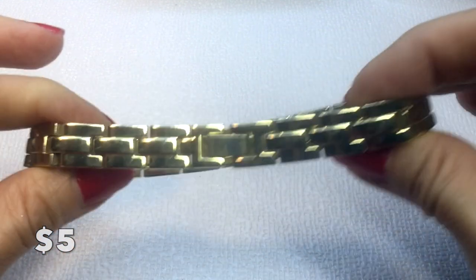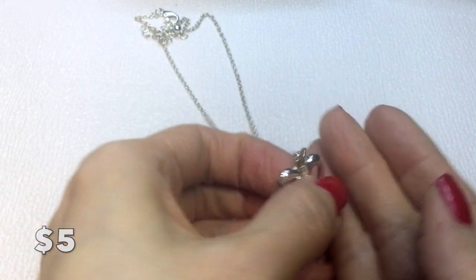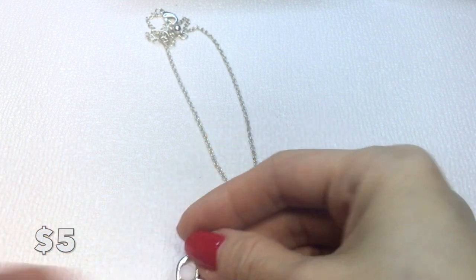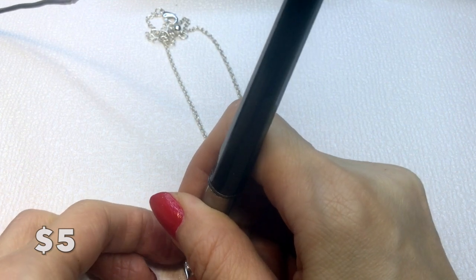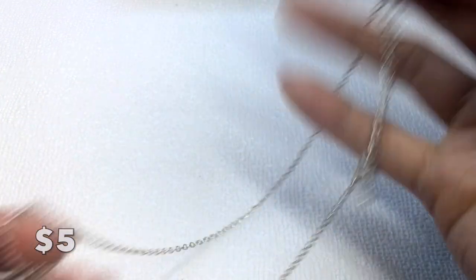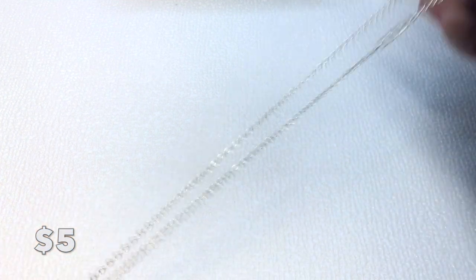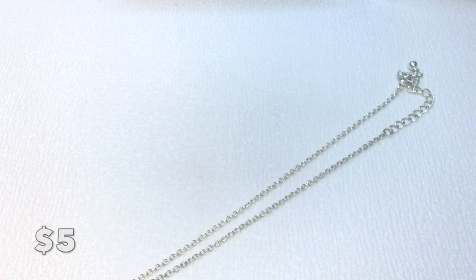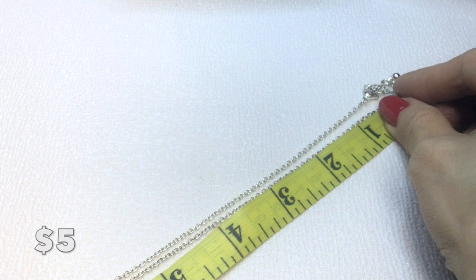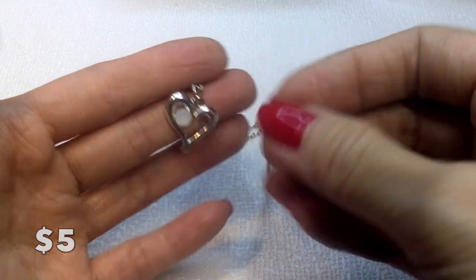Then we have this heart piece with a little opalescent-looking stone that doesn't test as anything on the Presidium — I believe it's acrylic. It's on a silver-tone chain, unmarked, measuring approximately 16 inches with an extender. That'll be five dollars. Now let's move on to the eight dollar items.